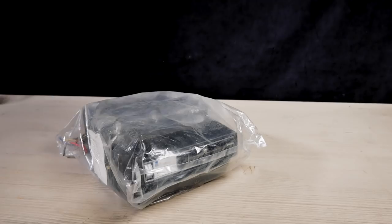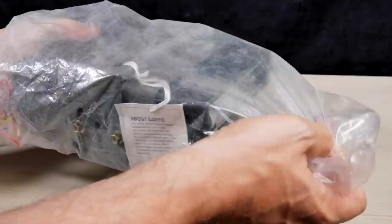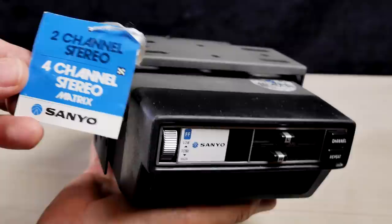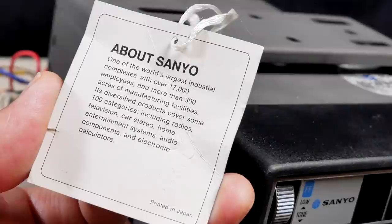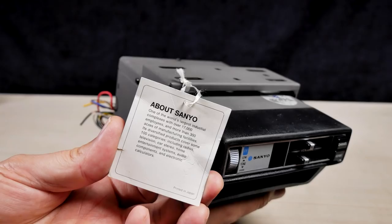Here it is, still in its original bag. It still has its original tag on it — two channel stereo, four channel stereo matrix. There's a little bit of information about Sanyo: one of the world's largest industrial complexes with over 17,000 employees and more than 300 acres of manufacturing facilities. Its diversified products cover some 100 categories, including radios, televisions, car stereo, home entertainment systems, audio components and electronic calculators. So they made some good stuff.